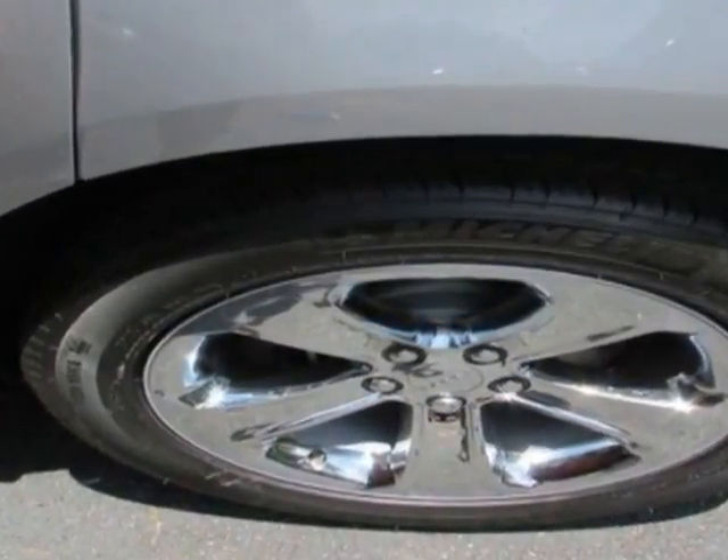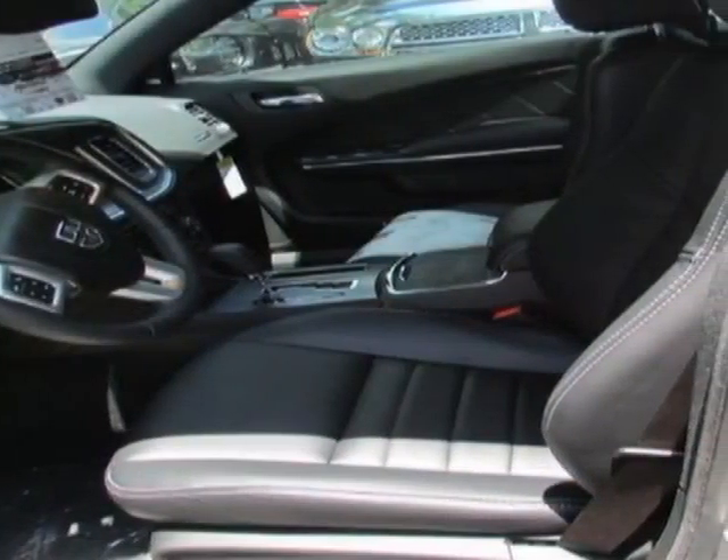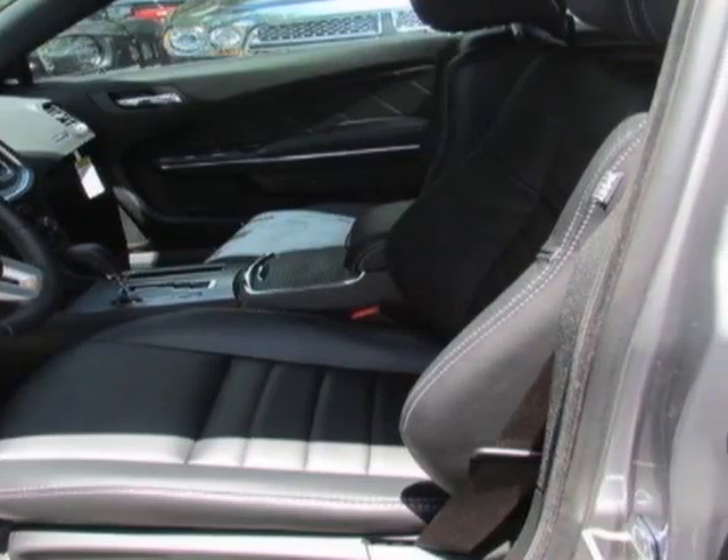Additional options for this vehicle include power passenger seat, navigation system, sunroof and passenger airbag.